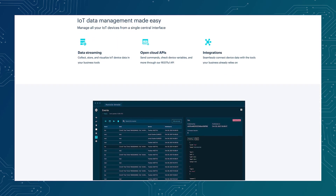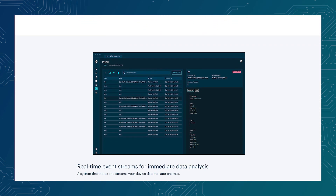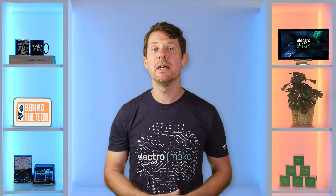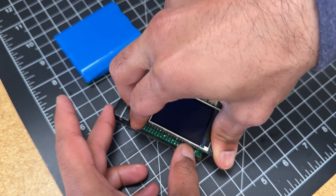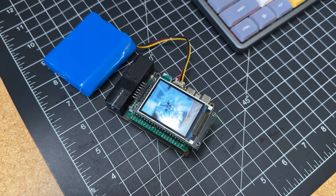As with all Particle products, you're not just buying a board, you're getting a platform. It also supports Raspberry Pi hats via a standard 40-pin GPIO header, making it easy to prototype with existing hardware ecosystems before scaling up to a production-ready solution.